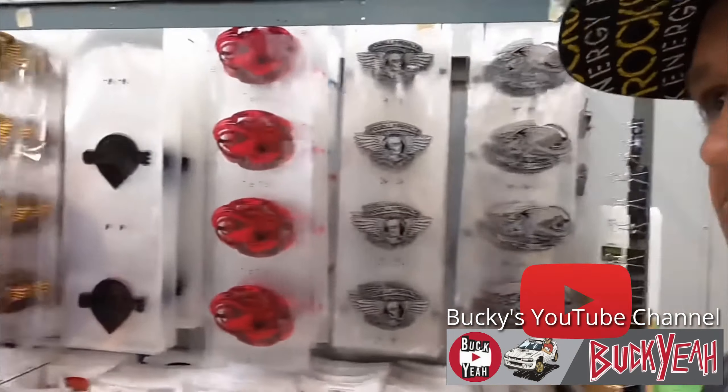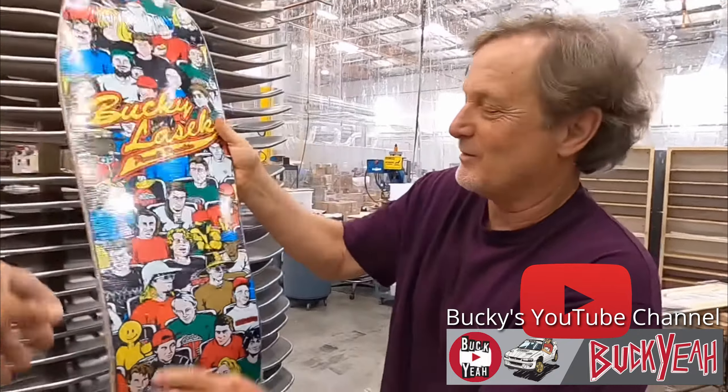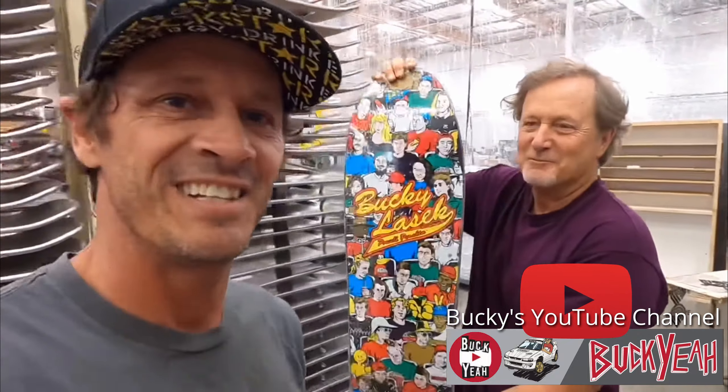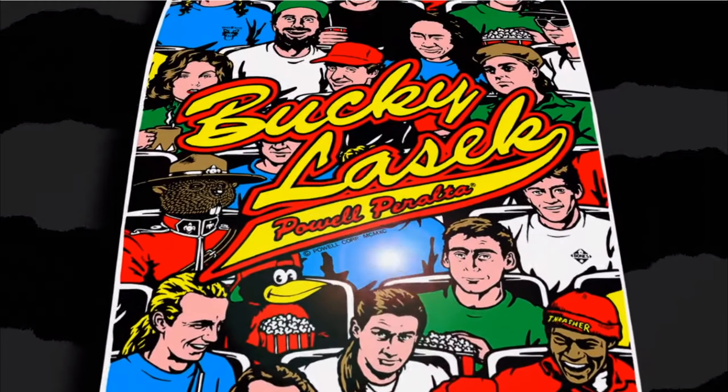Bucky and Stacey Peralta announced that they were going to reissue the Stadium deck. In the clip, Bucky asks if Stacey knows where he could find his original board, and Stacey says, 'It's right here, dude.' They recognize each other — Stacey says he actually put Bucky on the team years ago. 'We met a long time ago.' Stacey Peralta, ladies and gentlemen. Stacey asks what Bucky is hoping to do with the board release, and Bucky says there are a lot of people out there who want that board — collectors, and people for whom it was their first board they skated.